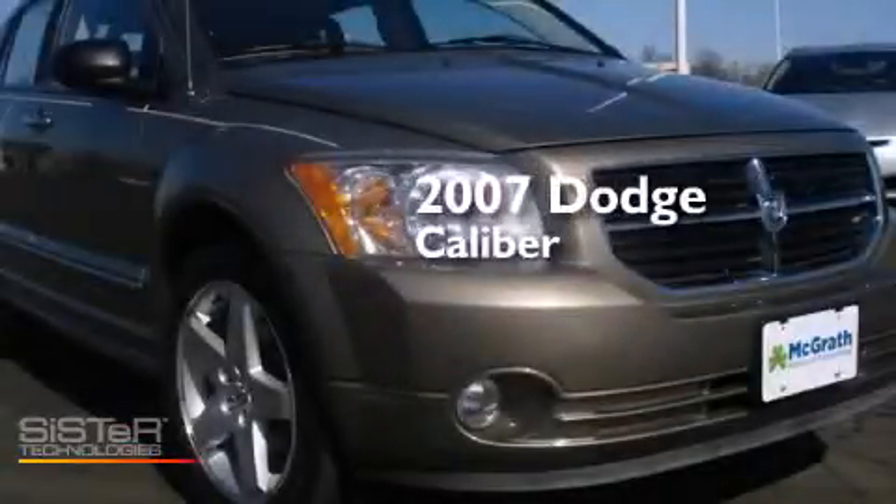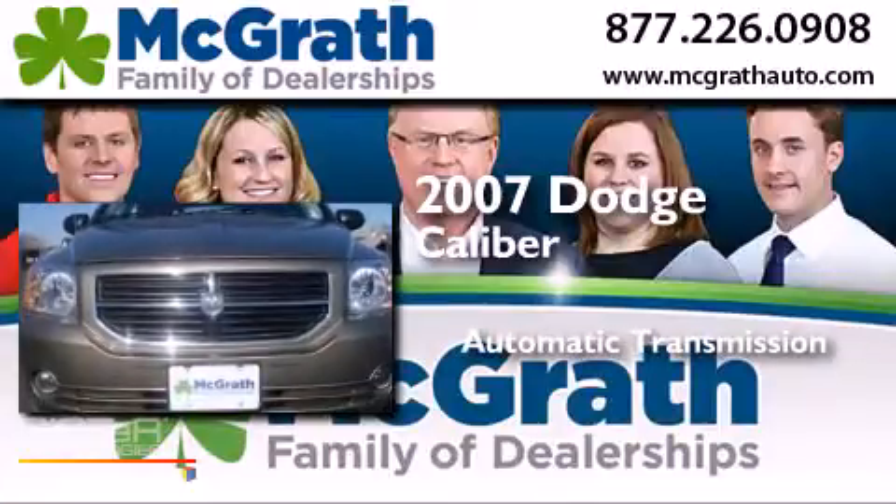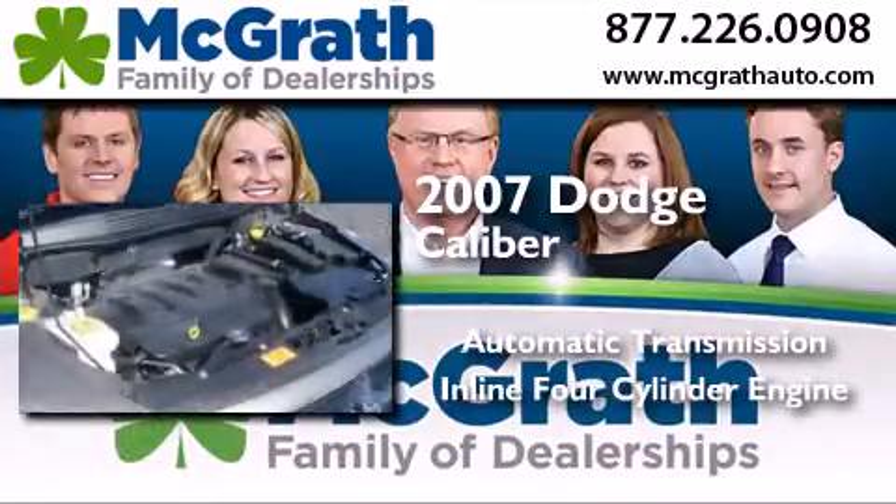This is a 2007 Dodge Caliber. This compact has an automatic transmission and an inline four-cylinder engine.